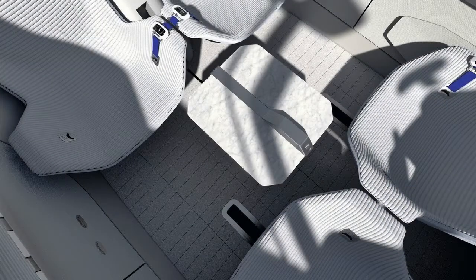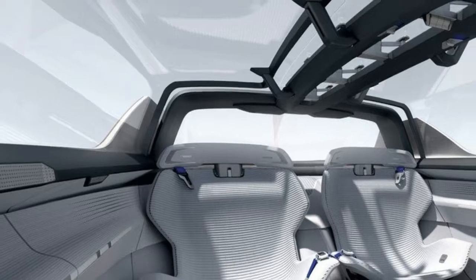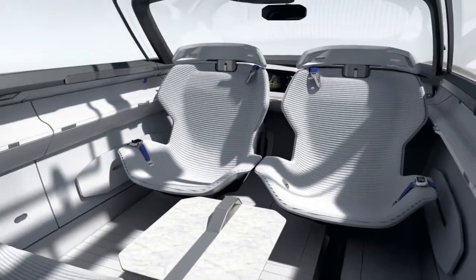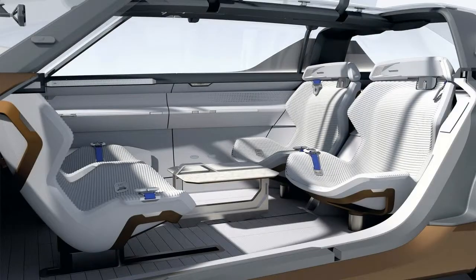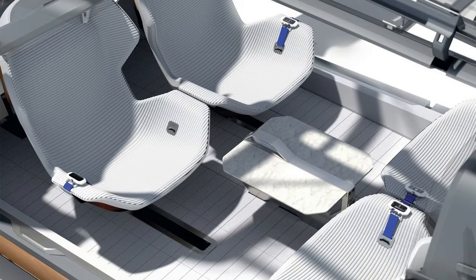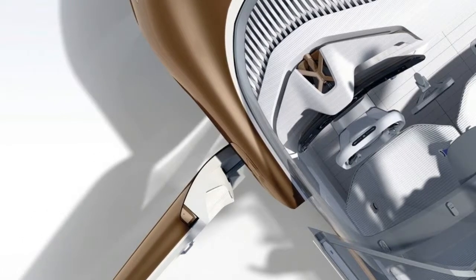Starting with the basics, the Renault Symbiose is appropriately substantial in terms of exterior measurements, coming in at 4.7 meters (185 inches) long, 1.98 meters (78 inches) in width, and 1.35 meters (53.1 inches) in height. Finding the correct balance is critical, as anything too large would take up too much space inside the home, while anything too small would be unusable as a modular room.